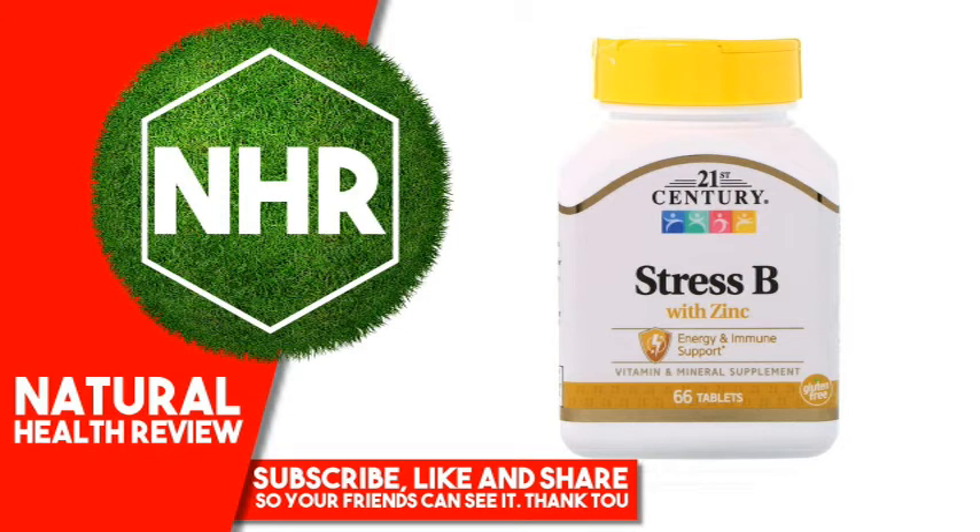Contains soy. No added sugar, yeast, or preservatives.